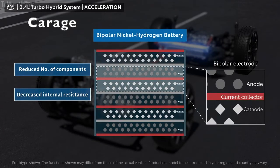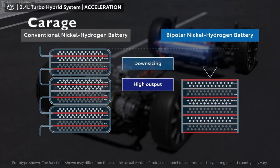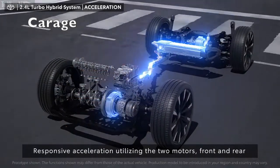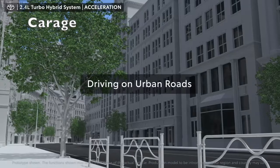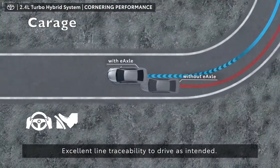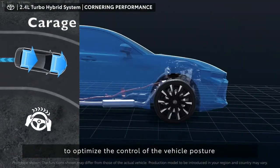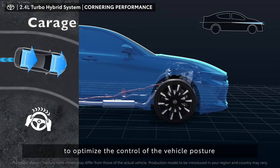The XLE and Limited have a continuously variable automatic transmission (CVT), while the Platinum uses a six-speed automatic. All-wheel drive is standard on every trim. Toyota says the suspension has been tuned for a relaxing ride, so we're not expecting cornering heroics from the Crown, but the Platinum model does come with adaptive dampers.